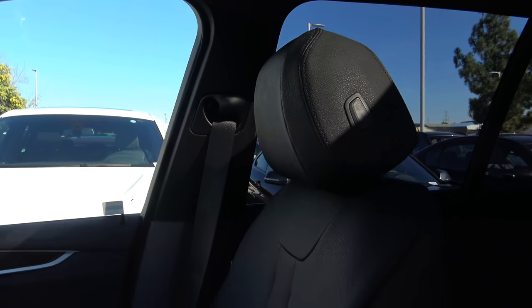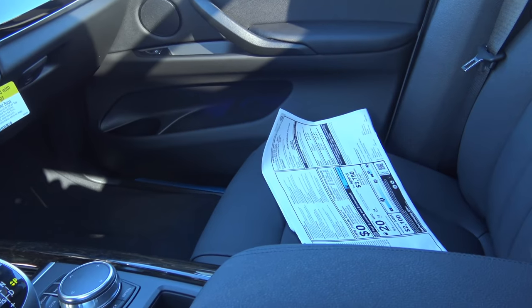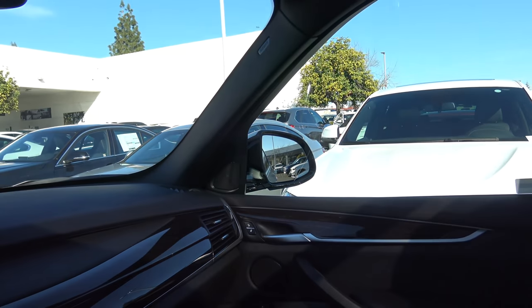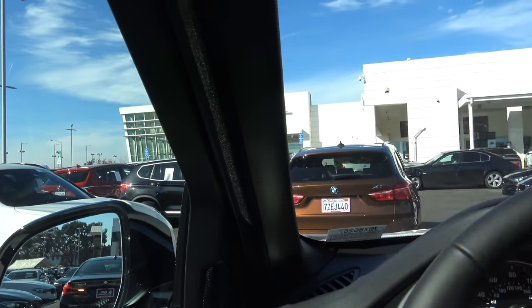Seats in the X5 are excellent — fairly comfortable and great for long road trips, with good support and exquisite thigh support. Visibility out of the vehicle is also pretty good, with lots of glass area on the front windows and through the windshield. The A-pillars are also fairly narrow, and seeing out of the rear is pretty good too with lots of glass area throughout.